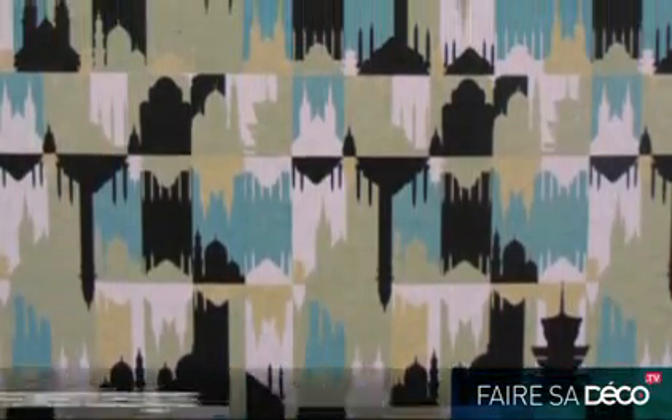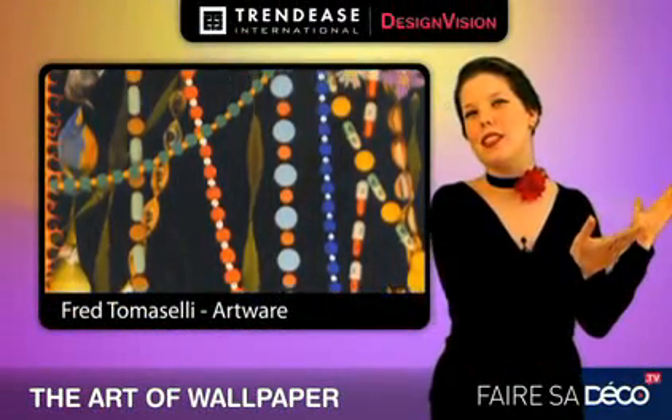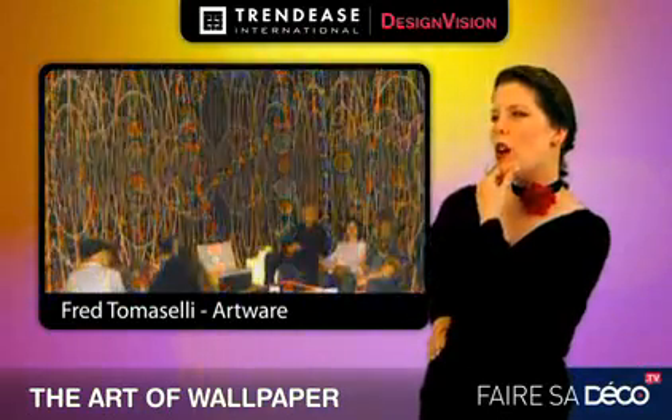I bet you never, ever thought that your walls would be competing with the greatest masterpieces. A Van Gogh — or maybe that new wallpaper?